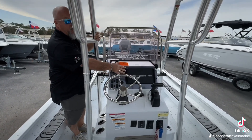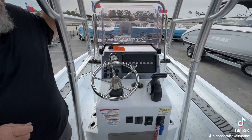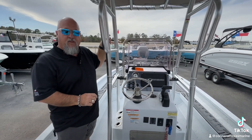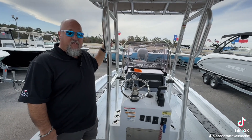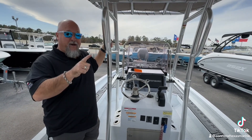You're also going to have the Hummingbird up here on the helm — that's going to help you find those big fish. You're going to be able to use that in concert with your Live Scope, work them together. There is no way the big one's going to get away this time.